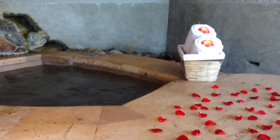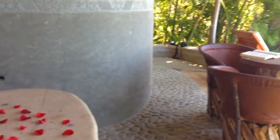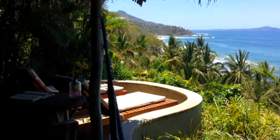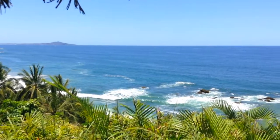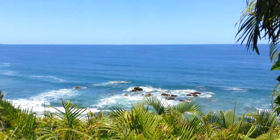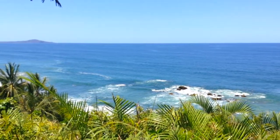Hi everyone, today we would like to share with you this short clip, which is a small part of this room called Love Nest. In the first part of the video you could see, and in the background you can see there's the Pacific Ocean. We would like to know what you think about this room.